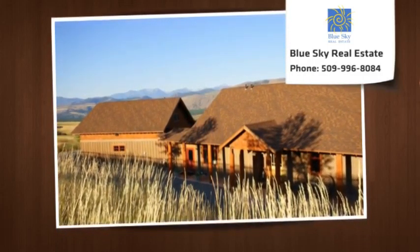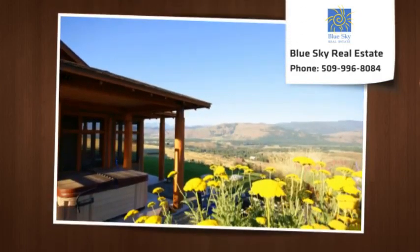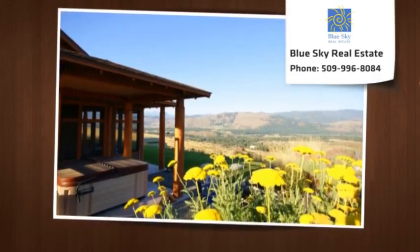Featured in 2011's Home on the Range Tour. Just 1.7 miles from Winthrop.